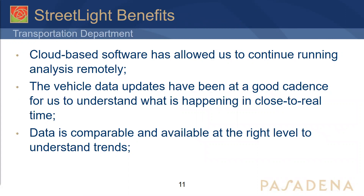Streetlight benefits: as a cloud-based software, it allowed us to continually run analysis remotely and from home, which was really useful. We didn't have to hire traffic counters to go out and collect data. The data updates have been at a good cadence for understanding what is happening close to real time — the data has about a one-month lag, and is available at the right levels to understand trends. Importantly, the data is historical, so you can always go back and look at past traffic data, which is really useful if you missed collecting data or need to do a comparison for any type of study.